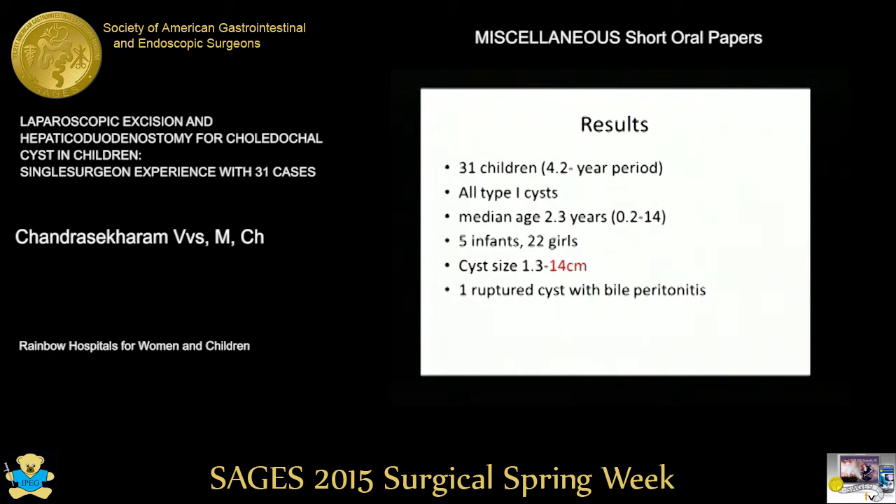We had 31 children over a four-year period. They are all type one choledochal cysts; the smallest baby was two months old. There was one giant choledochal cyst of 14 centimeter size and one ruptured cyst with bile peritonitis.